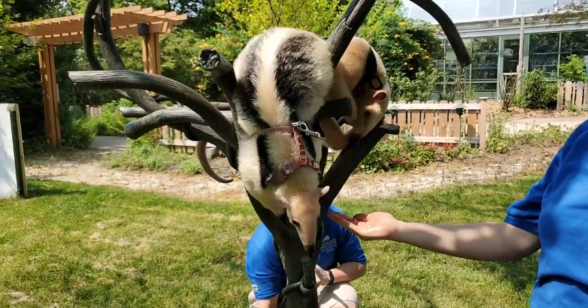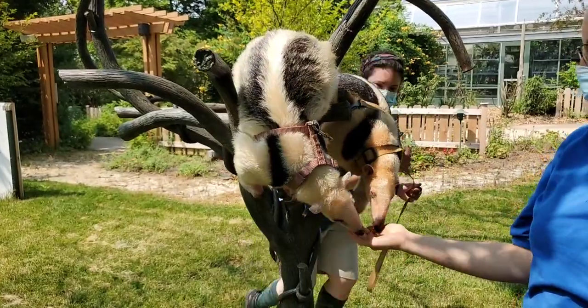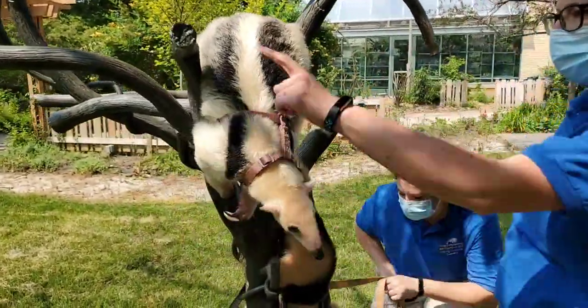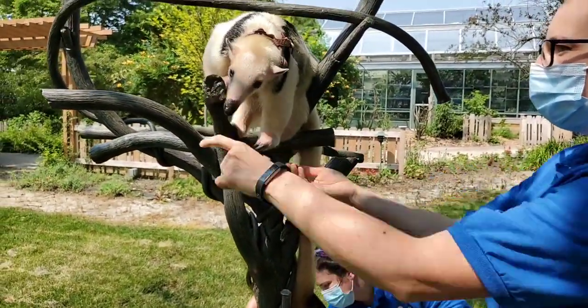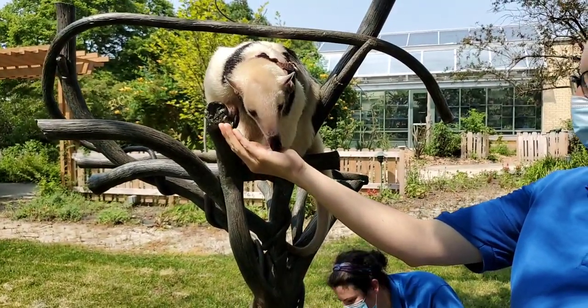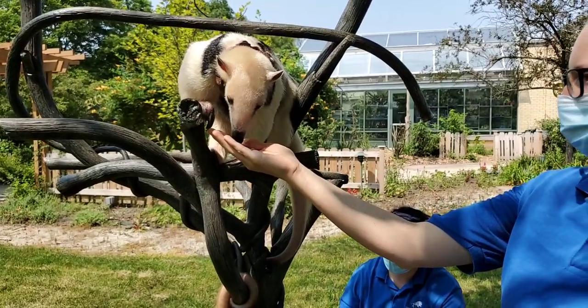How long do you train your animals every day? They can have training sessions for maybe just five minutes, or training sessions for 15 minutes. If we take them on a long walk, they can be out for 30 minutes — it really depends on what we're trying to accomplish. But doing these things daily and interacting with them daily is an important part of their lives.